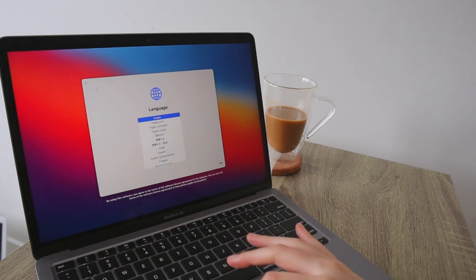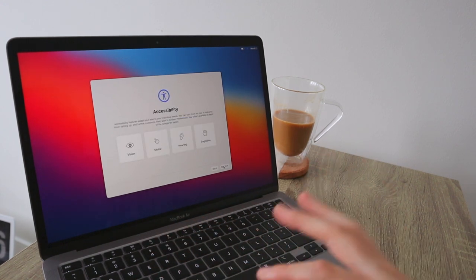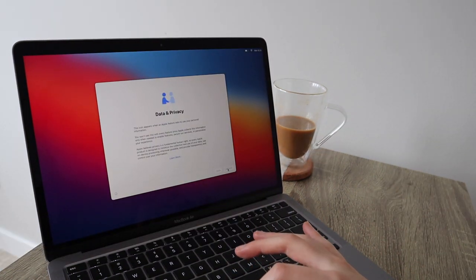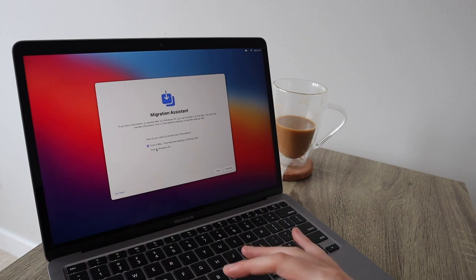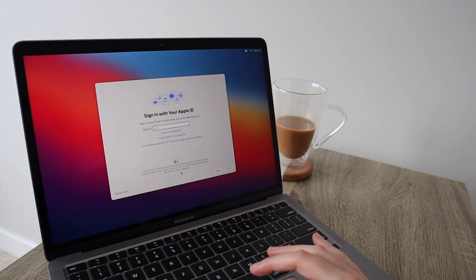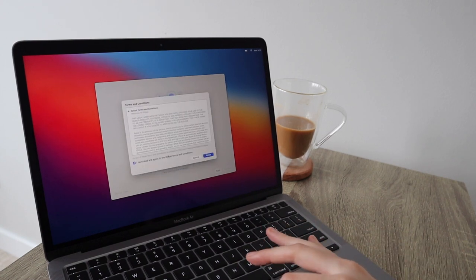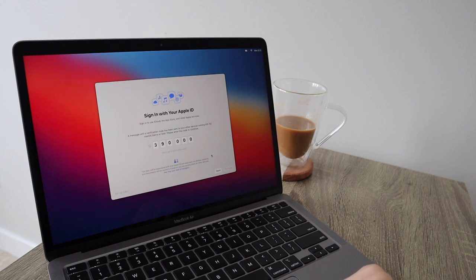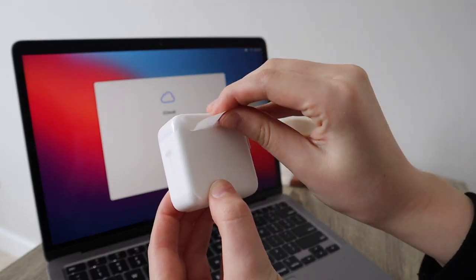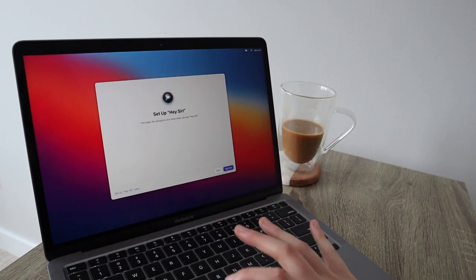Alright guys, let's set this up — English, and we are in Canada. It literally took like a minute, it was so fast. It can transfer information from your old MacBook, which is awesome — I'm going to do that after though. You can also set up Screen Time and Siri during setup.